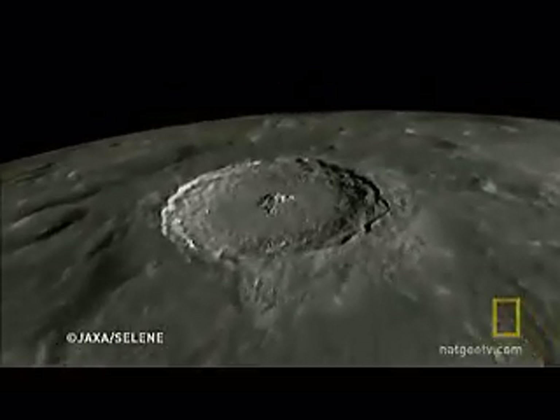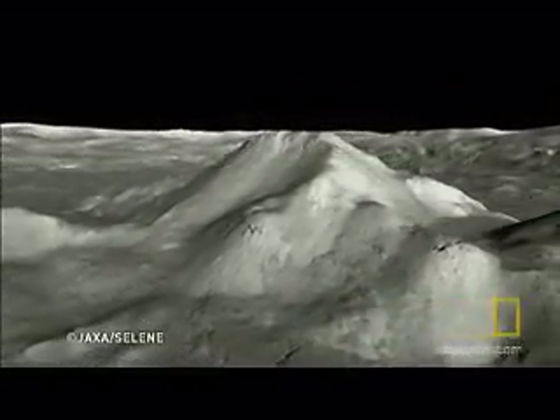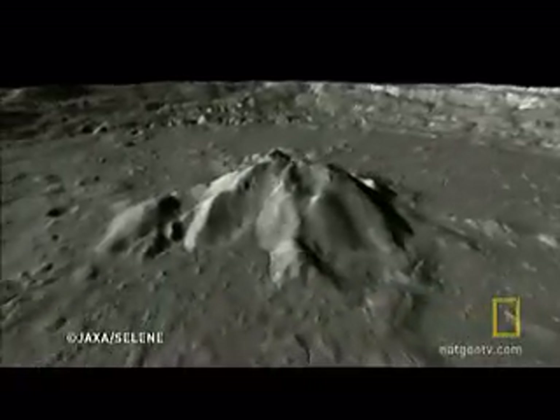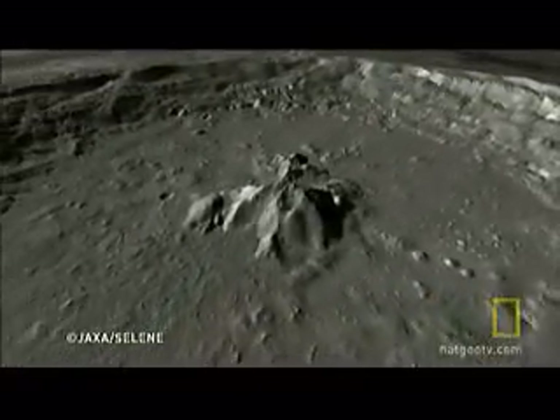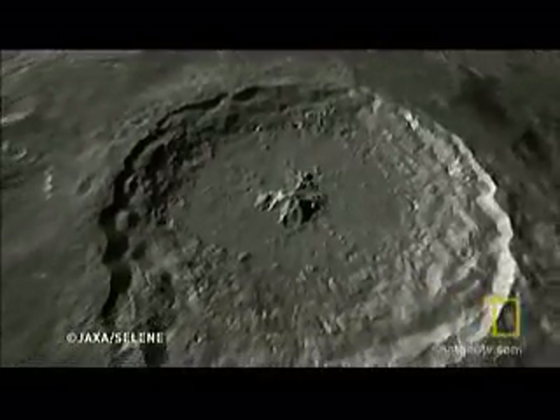Kaguya's greatest contribution is its ability to provide three-dimensional mapping. The images give us an unprecedented view of the moon, as if we are really there — helping scientists plan for our next visit, one that will become permanent.